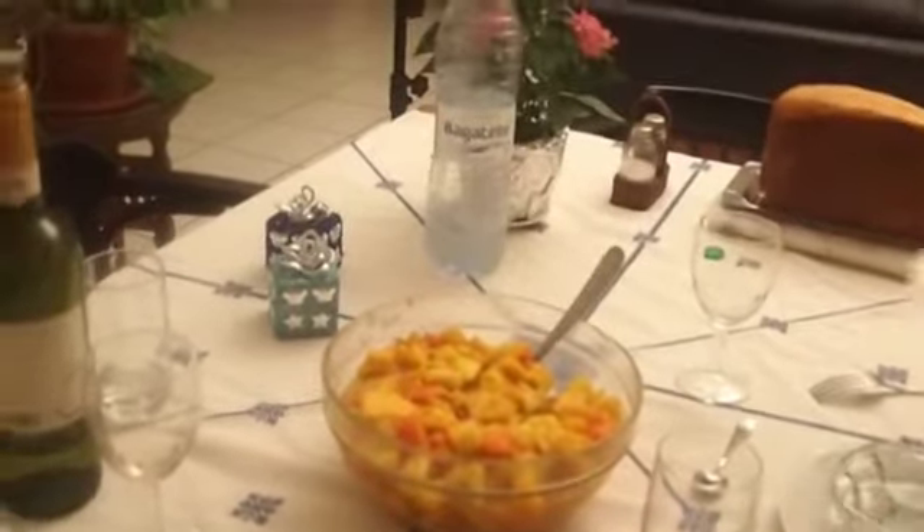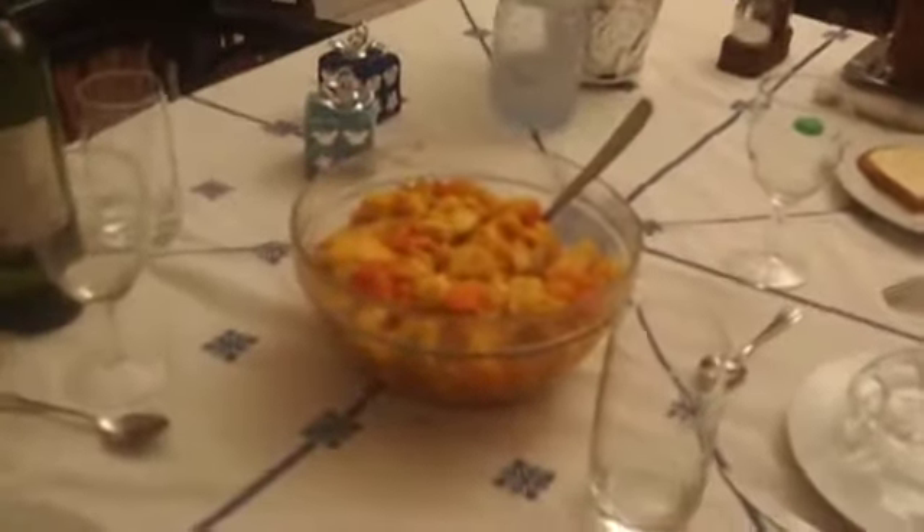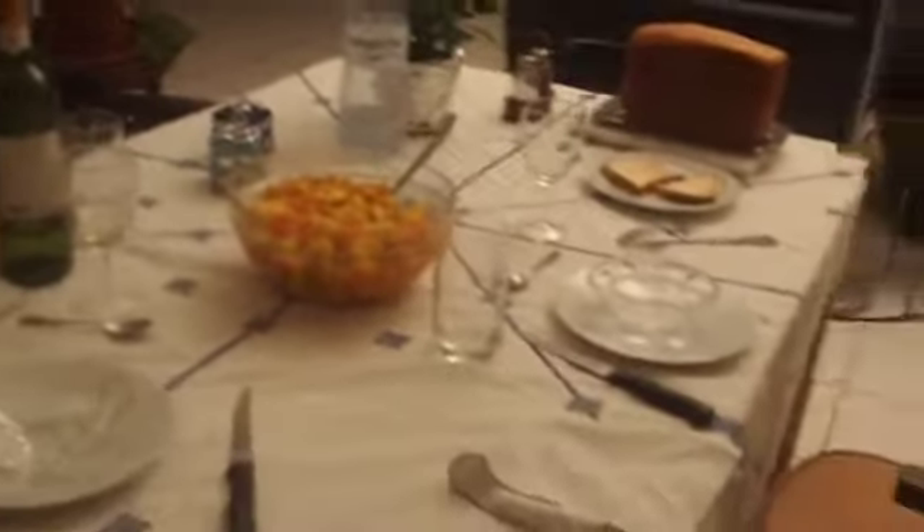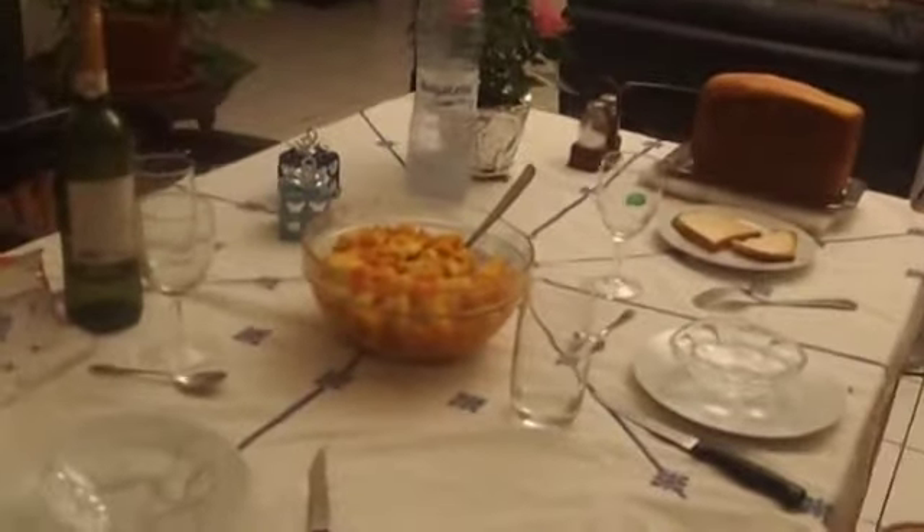Salade de fruits exotic, with an ingredient that we do not know at all — the cardamom. So in this salad of fruits, we have obviously the fruits, in addition to season. Here at La Réunion, that is to say, the ananas — salade de fruits.